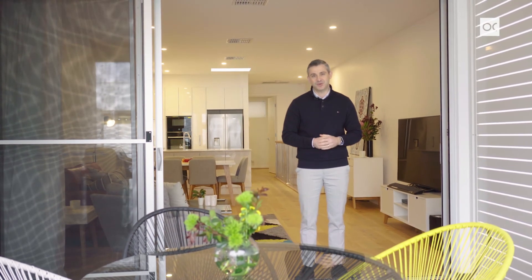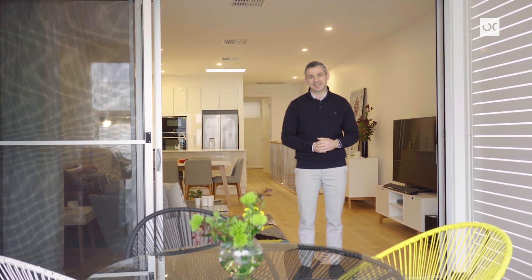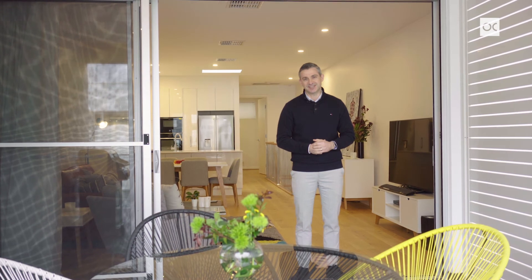This is 468 Chapel Street in Norwood. My name is Luke Holden from Owens Cassidy Real Estate and we look forward to seeing you at our next open inspection.